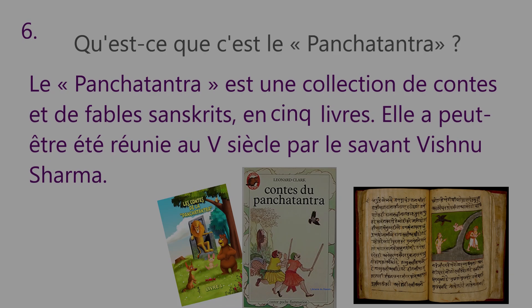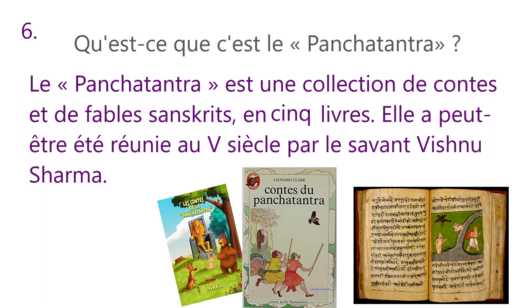Now comes question number 6. Qu'est-ce que c'est le Panchatantra? What is the Panchatantra? Le Panchatantra est une collection de contes et de fables sanskrits en cinq livres. Elle a peut-être été réunie au cinquième siècle par le savant Vishnu Sharma. The Panchatantra is a collection of Sanskrit tales and fables in five books. It may have been brought together in the 5th century by the scholar Vishnu Sharma.